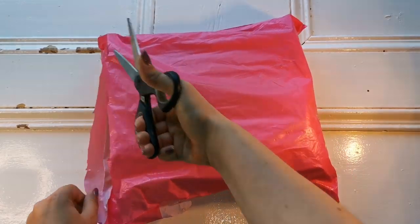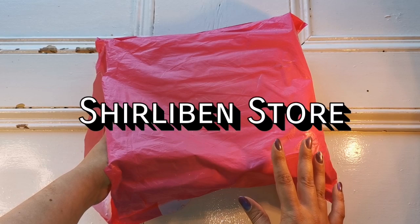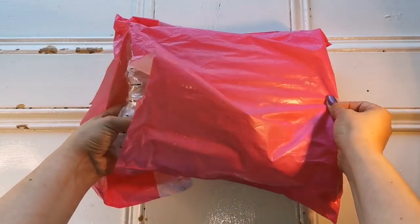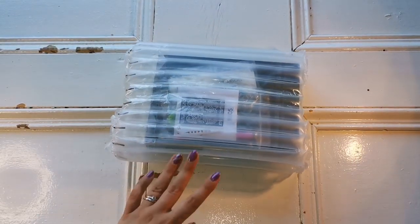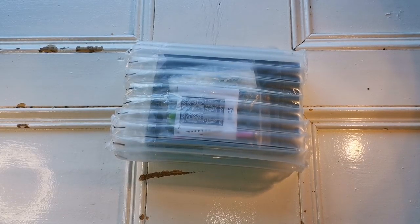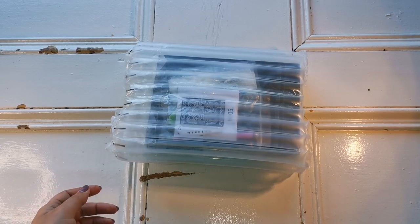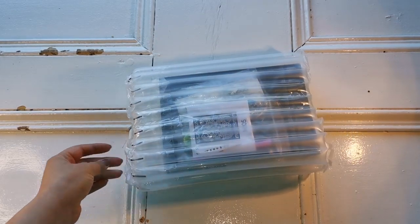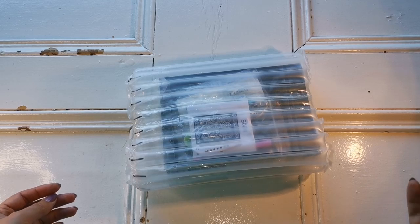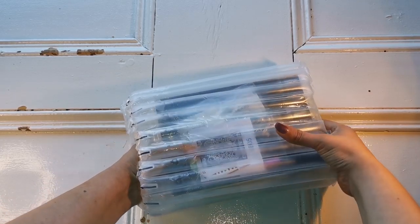I ordered these from AliExpress — I'll put all the details down below. I don't know the store exactly, it was kind of a store I'd never shopped with before, but when I saw them I could not resist. I had seen other people with YouTube channels open them, but I saw them really early on and had to get them. I ordered them around the fifth of August and it's now mid to late September.